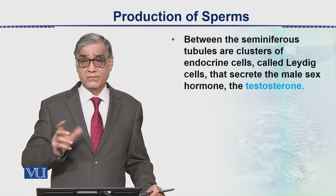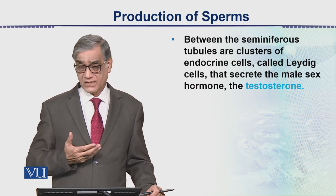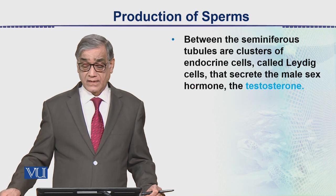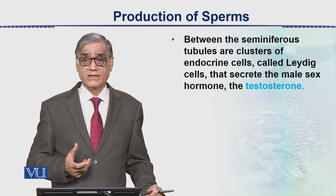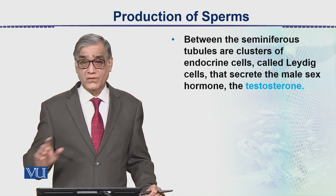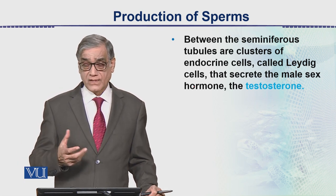Between the seminiferous tubules, when we look at a cross-section, there are so many tubules cut in cross-section. In between them there is a tissue that contains Leydig cells. These Leydig cells are very important and are responsible for the production of another hormone called testosterone, which brings about male characteristics and starts producing at the time of adolescence.